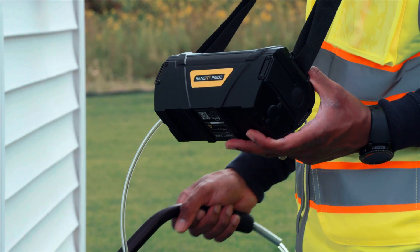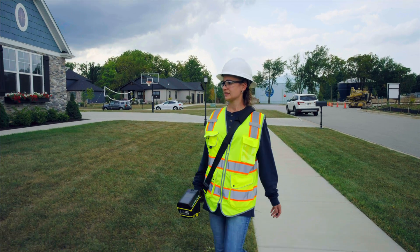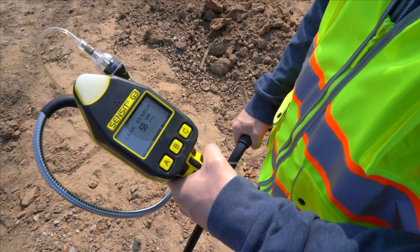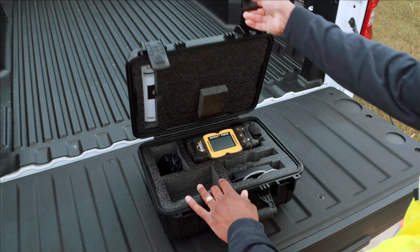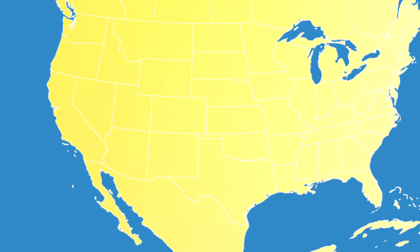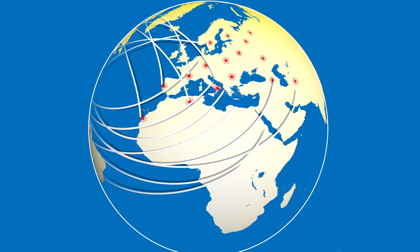Since 1980, our gas detection devices have been instrumental in several industries including the energy, environmental, fire service, industrial health and safety, and HVAC and plumbing markets. Sensit is the number one brand in the U.S. natural gas industry and growing in popularity around the world with customers in more than 50 countries.